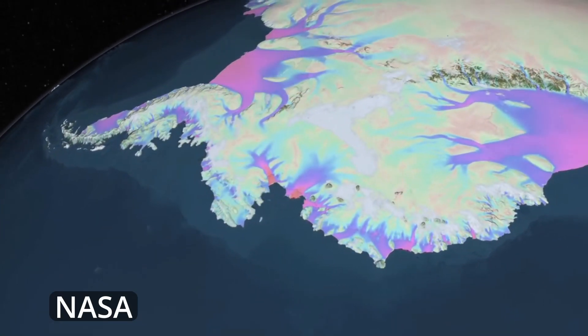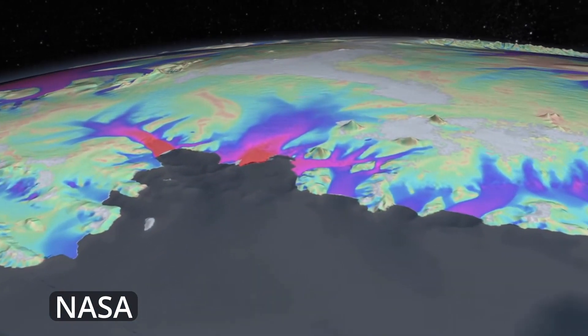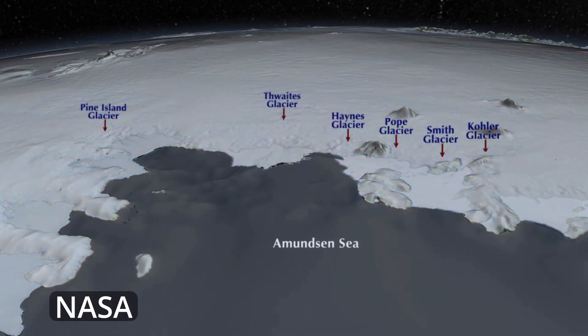This NASA video portrays a three-dimensional perspective on what is happening. We zoom in on a CGI representation of the Thwaites Glacier region over the Amundsen Sea, where we can see a false color representation of the activities of the glaciers. The sea itself is portrayed as gray, and the glaciers sitting upon the land, as well as the ice sheet, are portrayed in color. If we remove the false color, we can see the contours of the land beneath, and go back and study what is happening, a piece at a time.